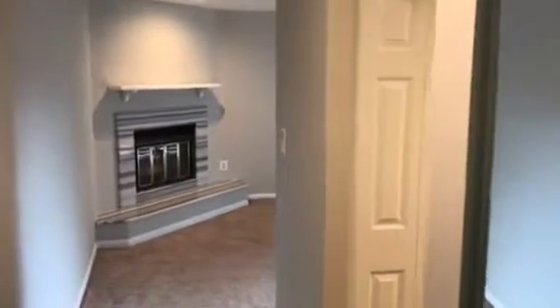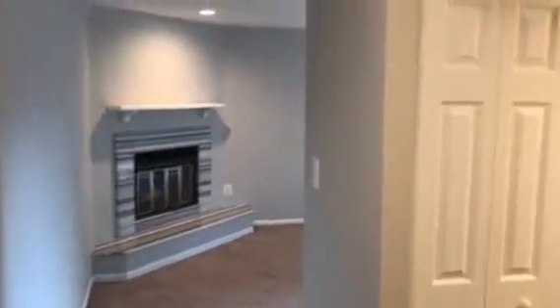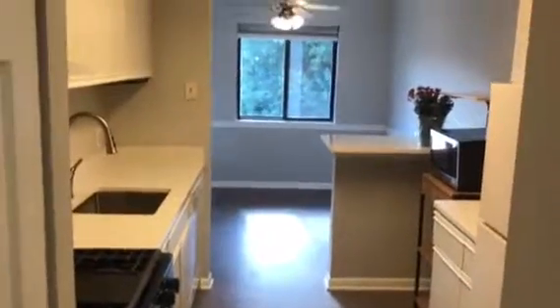Hi! Here's a quick video tour of 2840 Dover, unit 302 in Falls Church — a very nicely updated one bedroom, one full bath condo located in Falls Church.